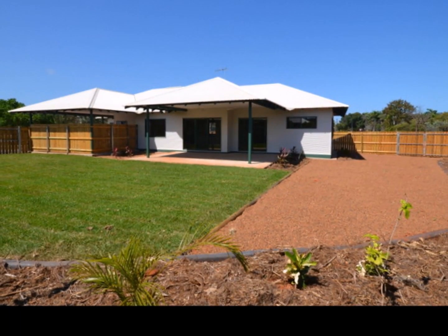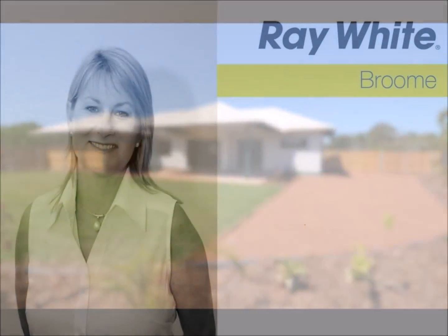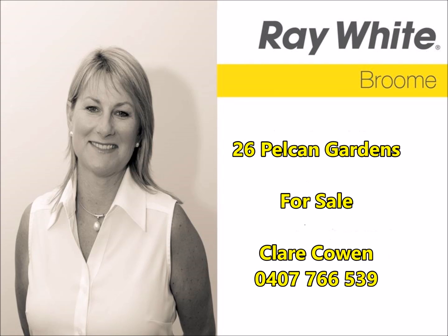A part of Old Broome Estate, it's only a short stroll to the markets or into Chinatown. For your personal viewing of this fantastic family home, call Clare Cowan at Ray White Broome today.